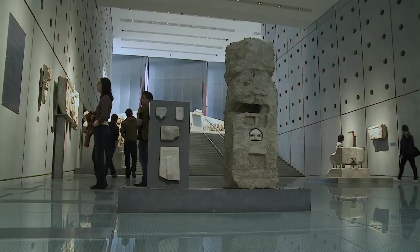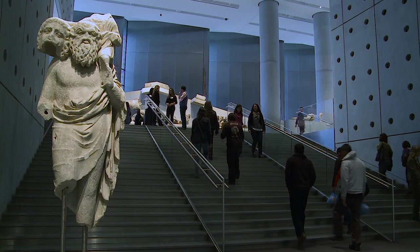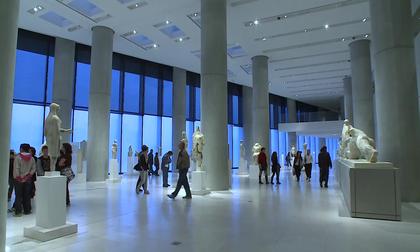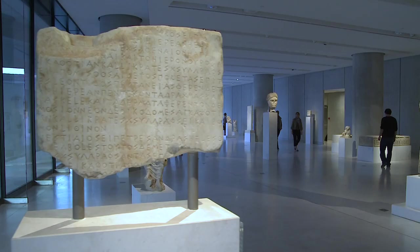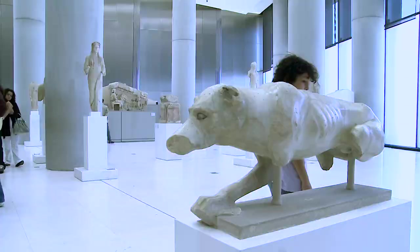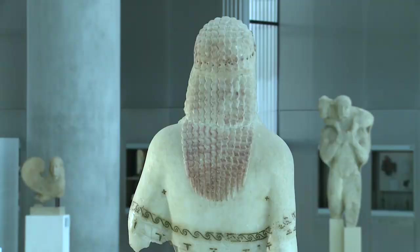The rising glass floor of the gallery of the slopes gives visitors the sensation of actually ascending the sacred rock. Continuing the tour, the visitor comes upon the first level, which hosts finds from the Archaic period up to the time of the Roman Empire. The sculptures are free-standing in the exhibition space — for the very first time, a visitor may admire them from all sides, discover the subtle qualitative differences among the sculptures, and appreciate the fine artistry that went into their creation.